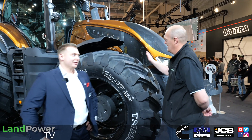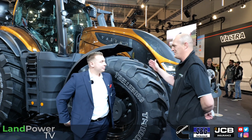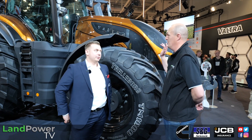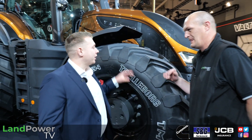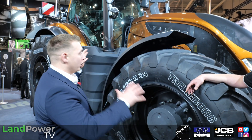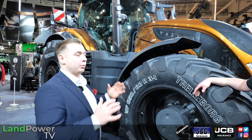We continue our coverage of the Agritechnica 2023 event, joined by Robin Jungling from Valtra, alongside the new S Series - or 'the Boss' as they call it. This is the sixth generation, featuring a completely new bonnet design, new cabin, new transmission, and new engine. They've updated everything.